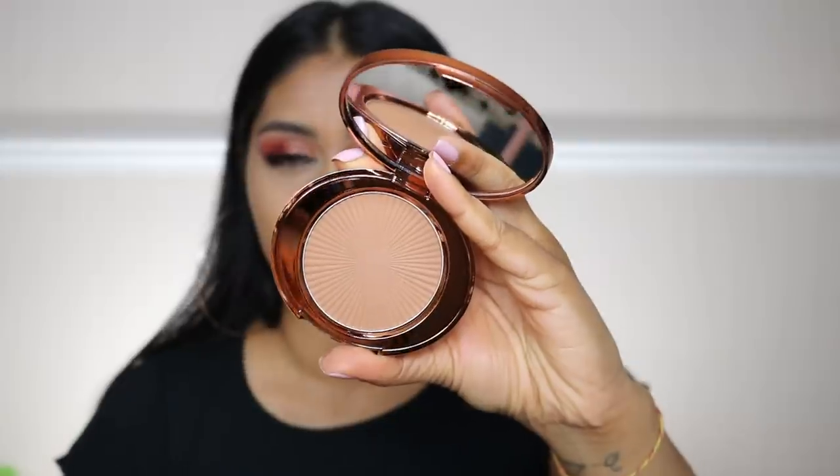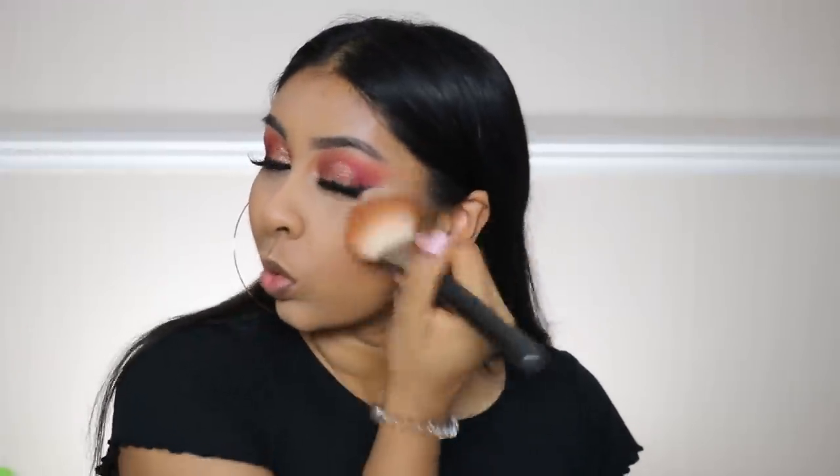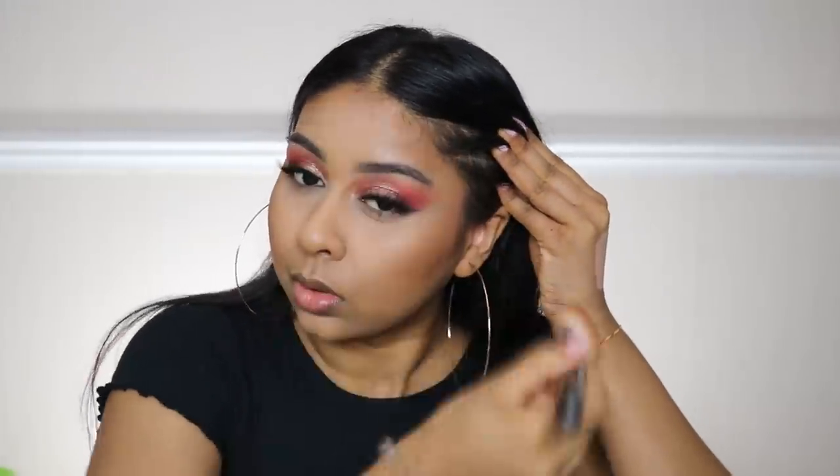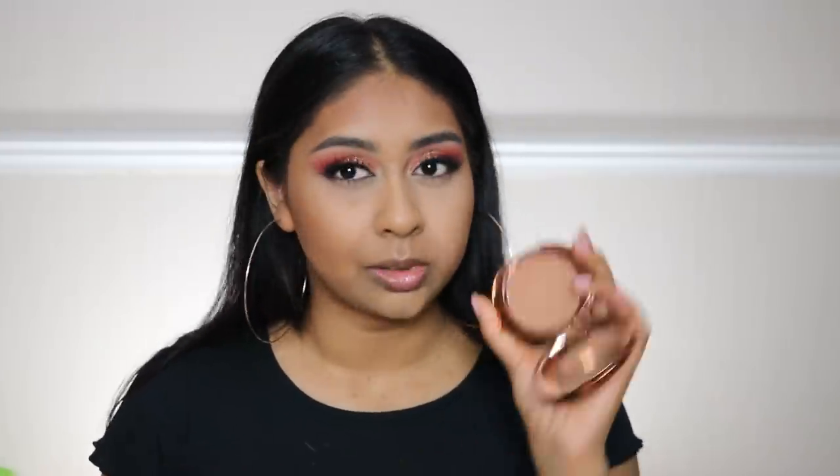Now let's move on to bronzer — I have this No7 bronzer in Caramel. I thought it might be too light for me, but I think it's working. It's actually a really pretty shade, this is the type of bronzer color I really like. I like to have the perimeter of my face super bronzy and the center super light. Oh I love that — thumbs up for this bronzer!